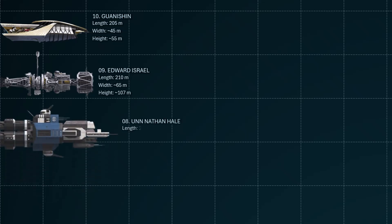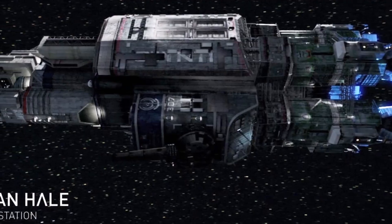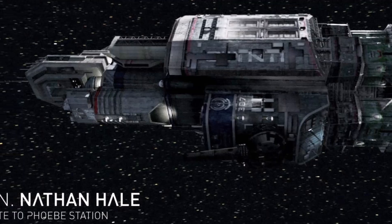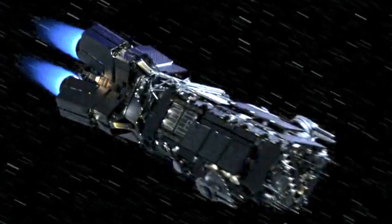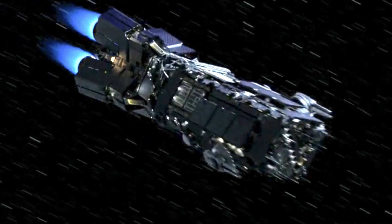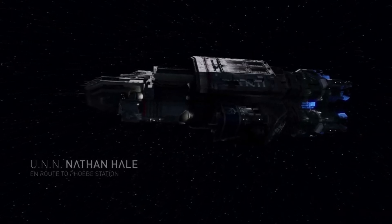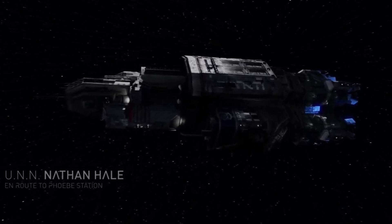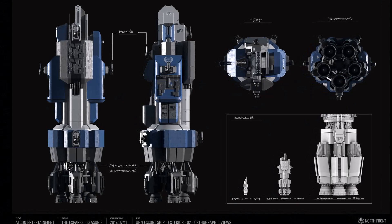Number 8 is the Nathan Hale. There is a class of United Nations Navy battleships known as the Leonidas class, and one specific ship mentioned within this class is the UNN Nathan Hale. The standard size of this ship class is 270 meters in length. They are the aging backbone of the UNN fleet, the result of a poorly funded modernization program, leading to drawbacks like inefficient Epstein drives, railguns that cannot fire under thrust, and outdated targeting for their point defense cannons.